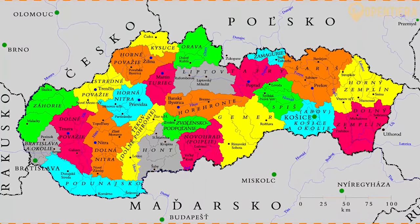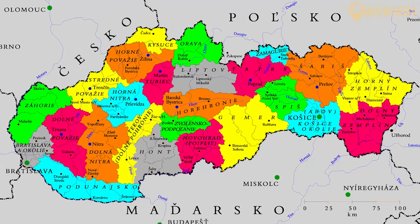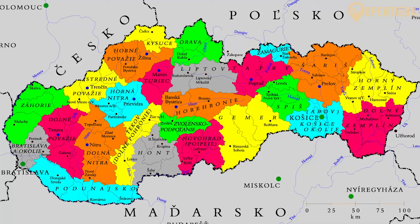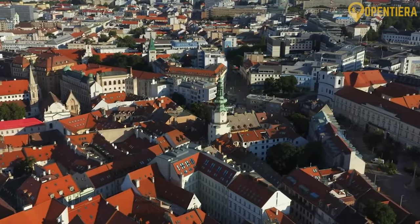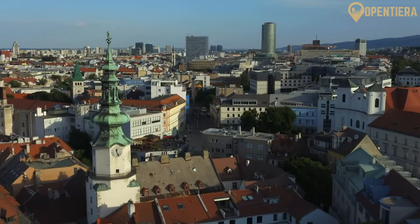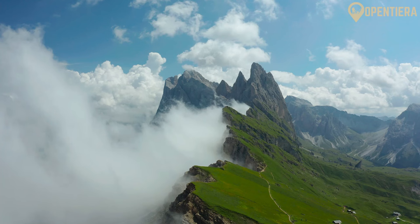The country is divided into eight regions: Bratislava, Trnava, Nitra, Trencin, Vanska Vistrica, Zilina, Kosice, and Presov. Bratislava, located in the southwest, is the capital and largest city. The terrain of Slovakia is largely mountainous.